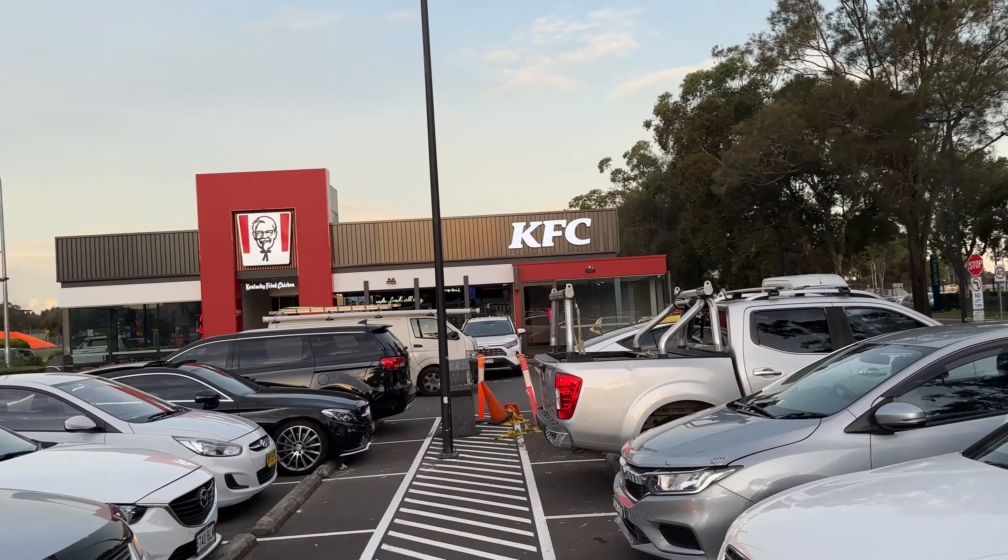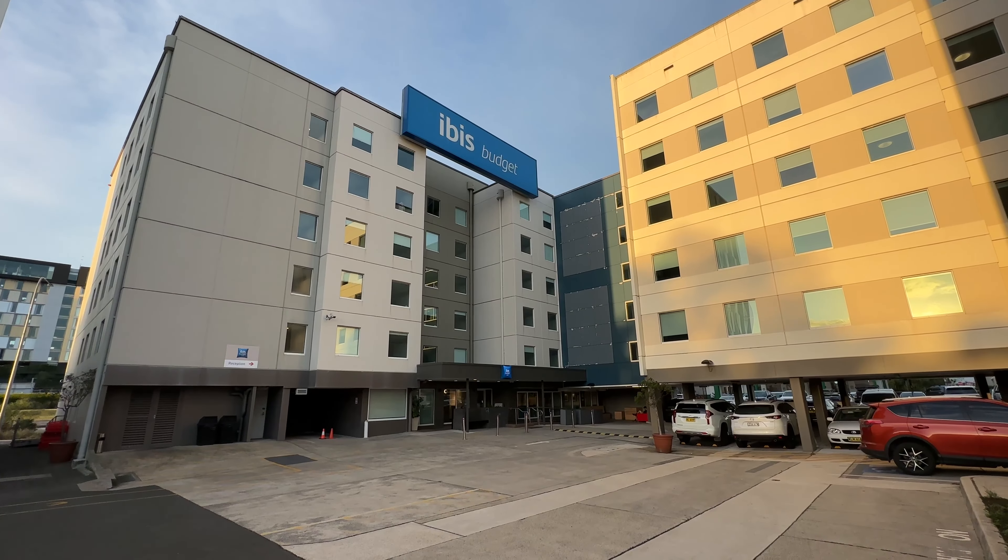Next to Krispy Kreme is McDonald's — if you're looking for a cheap, quick, filling but unsatisfying meal, in my humble opinion. Sharing the same car park as McDonald's is KFC, and that's what I'm going to have for dinner tonight.